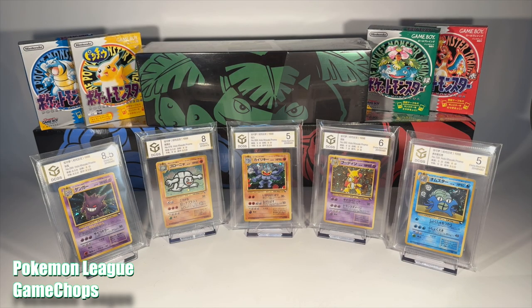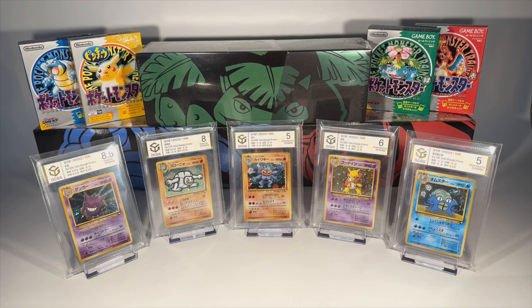Welcome trainers to the Pokemon Historian, where we take a deep dive into the vintage world of Pokemon cards. Today, we're going to uncover the mysteries of perhaps one of the best unknown sets out there: the Vending Machine series.